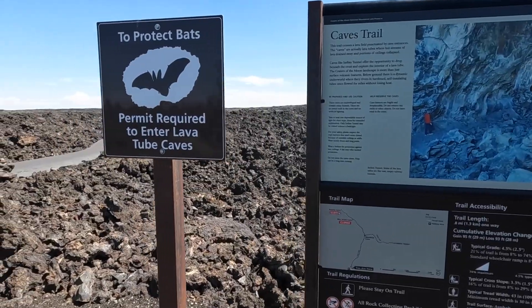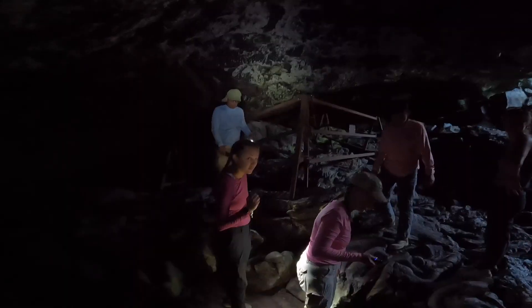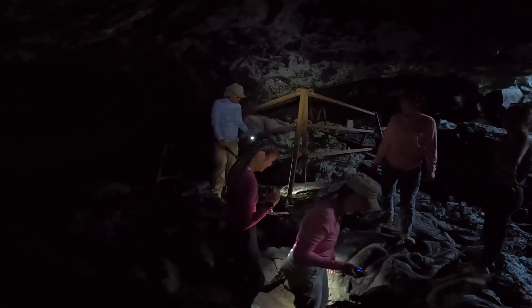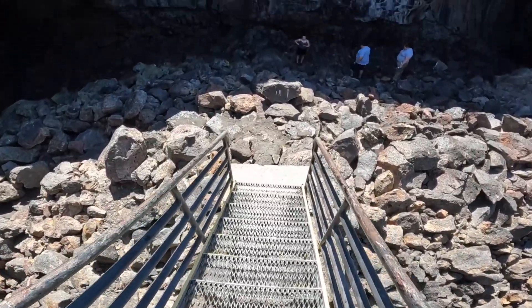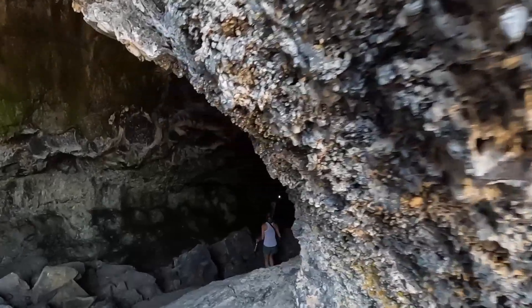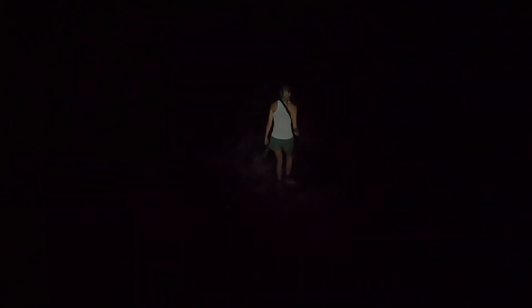We're going to go explore some caves. This set of stairs drops people into Indian Tunnel, and to explore the caves you need to get a free permit at the visitor center. They will have instructions for you, as Craters of the Moon tries to protect bats from white nose syndrome. But I didn't see any bats when I went to the right side of the tunnel — just a whole lot of dark.